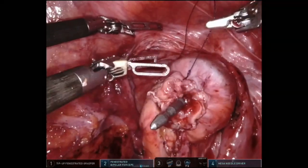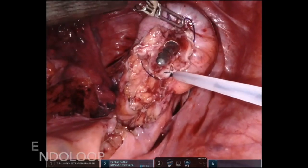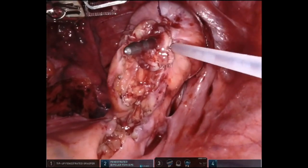A PDS endo loop was again utilised. This does require an experienced assistant, and reach can be problematic. We have found a double endo loop is possible by placing a port more caudally, which can overcome reach problems. An alternative is to run a 2-0 V-loc around the spike.